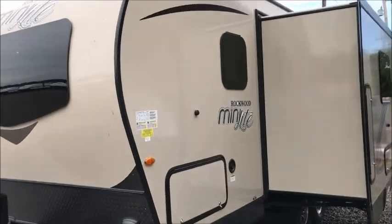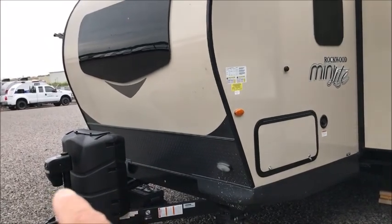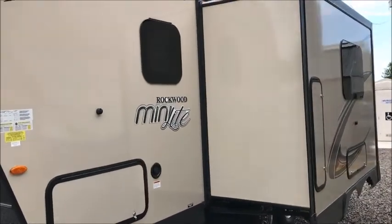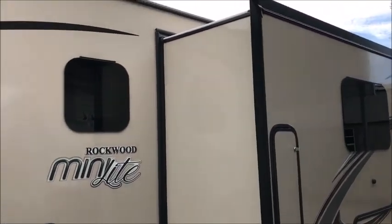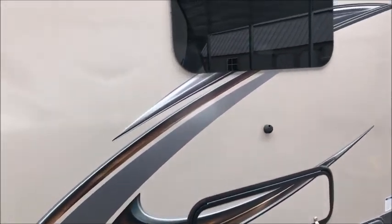It is a 2019 — not brand new, but it sure looks and smells brand new. It has a power tongue jack on the front, one slide out, and frameless windows which are beautiful looking, a really nice look to them.